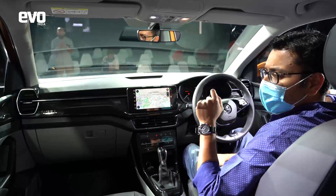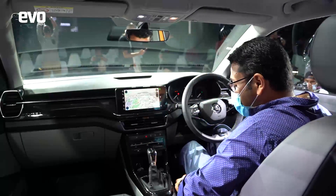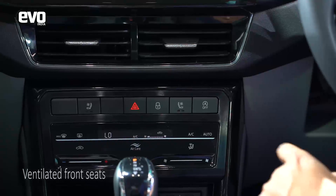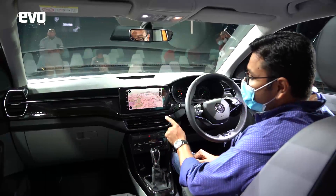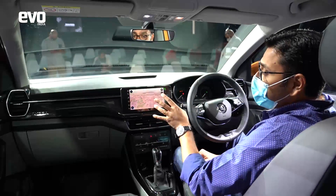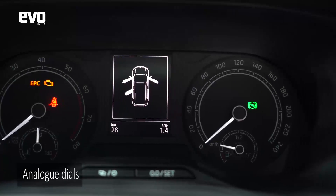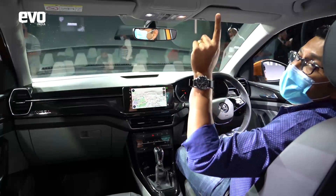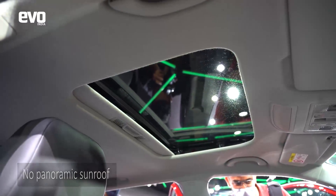When we drove the prototypes, I pointed out that the seats didn't feel high quality. But these final production cars have nice seat fabric, and the front seats are ventilated — both driver and passenger. You get climate control, a 10-inch touchscreen, Apple CarPlay, Android Auto, and Skoda's updated Skoda Connect app. You don't get a digital cockpit — just normal analog dials, which is perfectly fine. The sunroof is a normal size, not panoramic, but good enough.